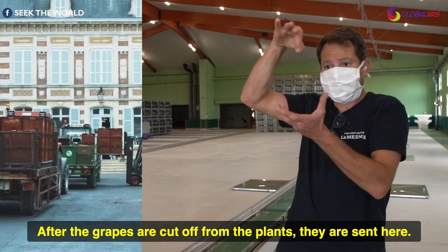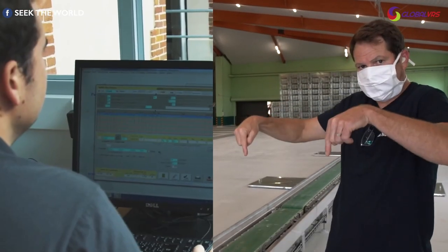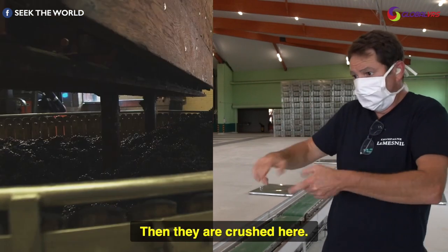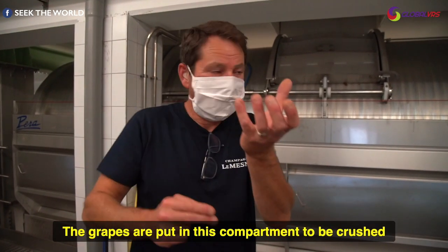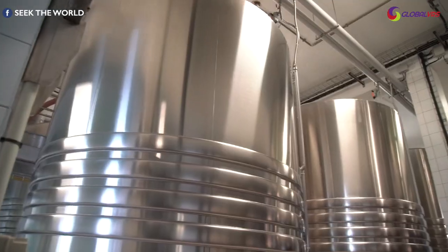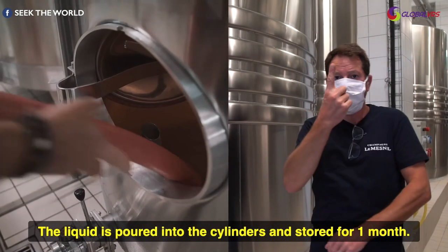After the grapes are cut off from the plants, they are sent here and first crushed. The truck moves the grapes onto the weighing scale, then they are crushed. The grapes are put in a compartment to be crushed and the juice is drained out. The liquid is then poured into cylinders and stored for one month.